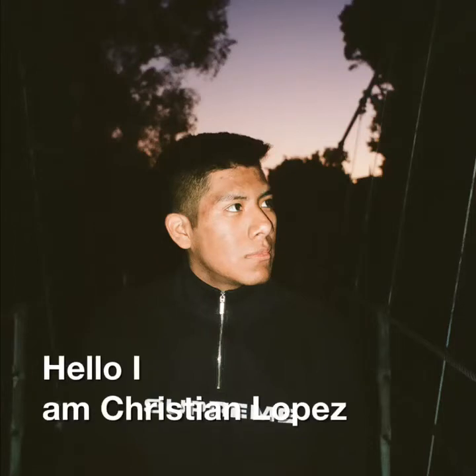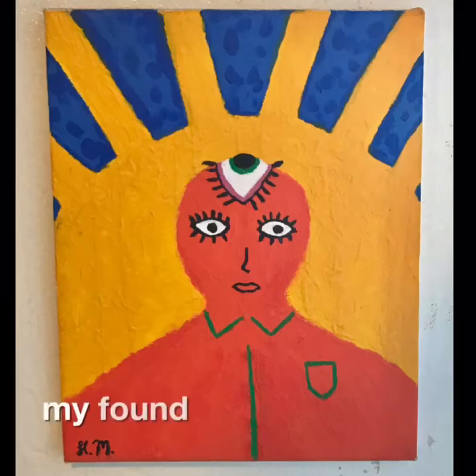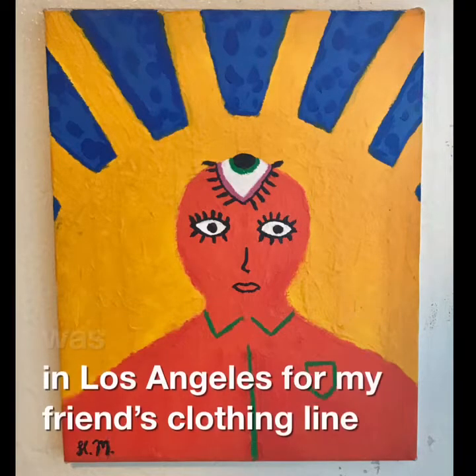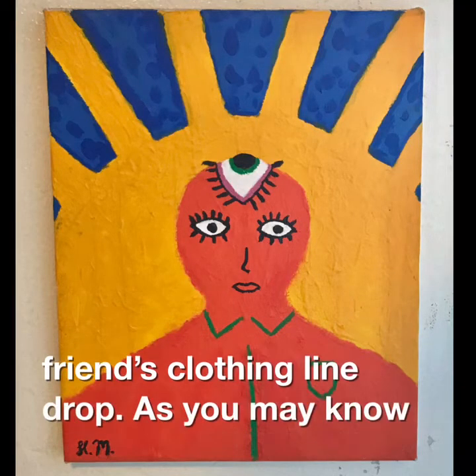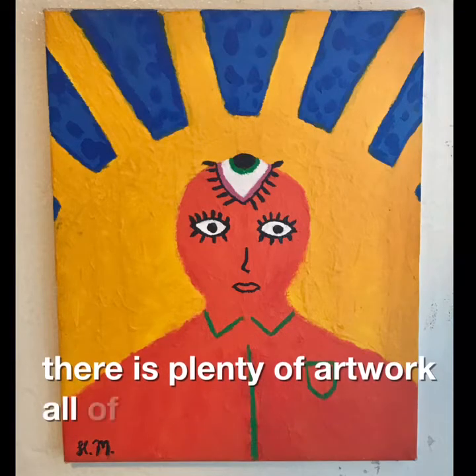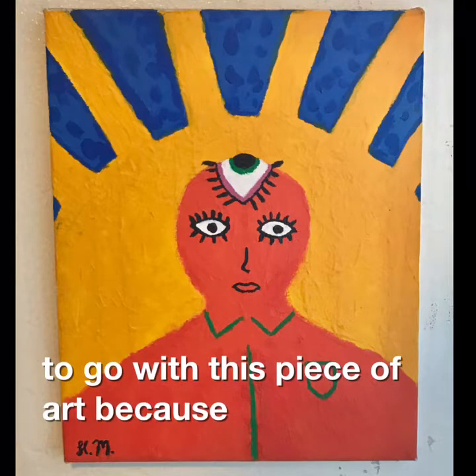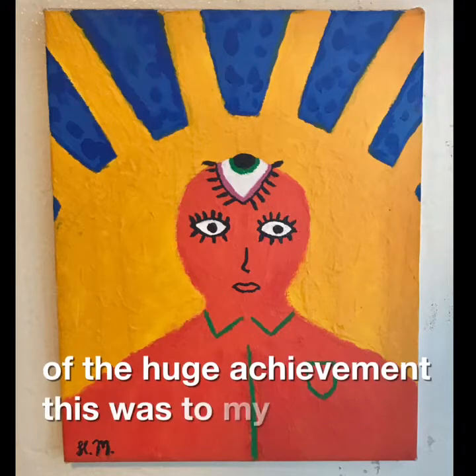Hello, I'm Cristian Lopez. Welcome to my art find video. My found art was a painting I encountered this past Friday while I was in Los Angeles for my friend's clothing line drop. I decided to go with this piece of art because of the huge achievement this was to my best friend.